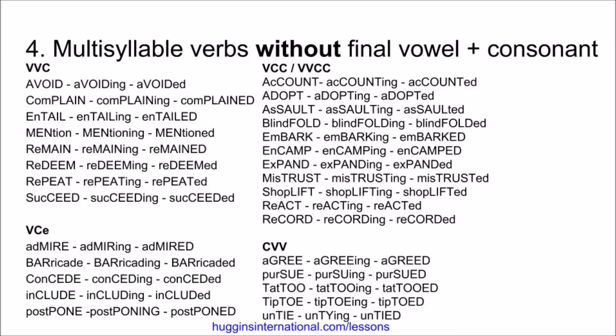In this last slide, you'll see verbs that have more than one syllable but do not follow the pattern of final vowel-consonant, and these do not double the consonant. For example, vowel-vowel-consonant: avoid, avoiding, avoided. Complain, complaining, complained. Entail, entailing, entailed. Mention, mentioning, mentioned. Remain, remaining, remained. Redeem, redeeming, redeemed. Repeat, repeating, repeated. Succeed, succeeding, succeeded.